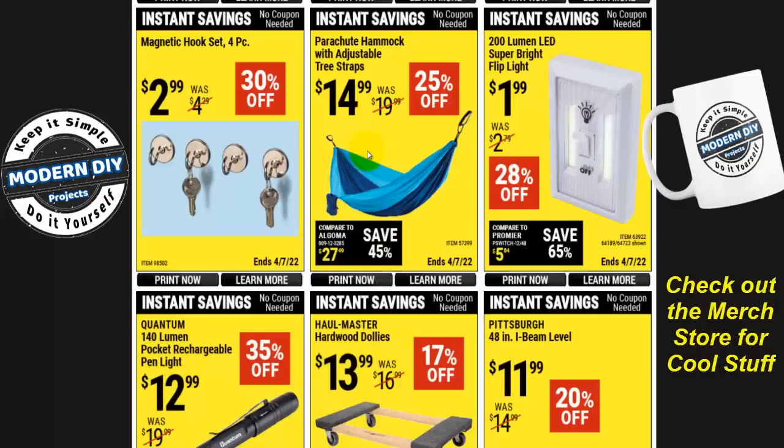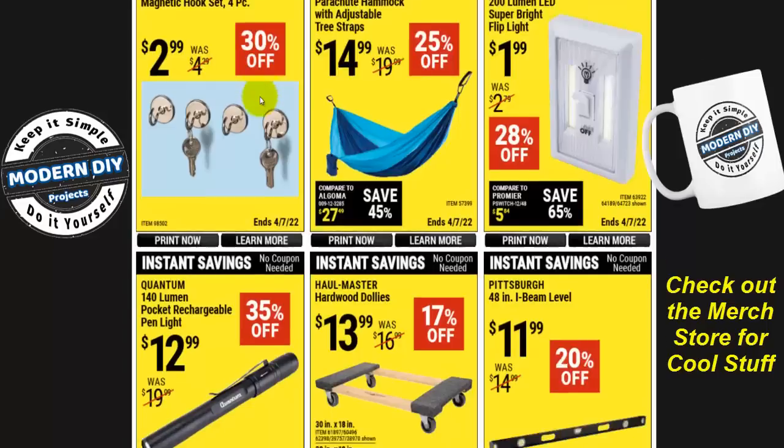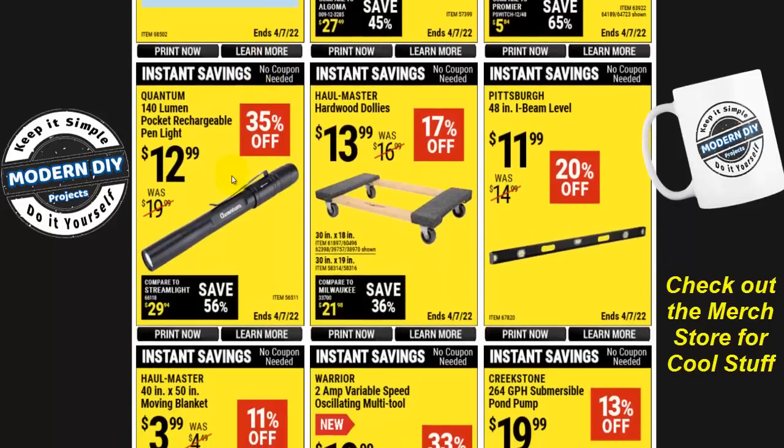If you want to be lazy and hang around all day, here's the parachute hammock with adjustable tree straps, 25% off at $15. Some magnetic hooks, set of four, for $2.99, 30% off. And the Quantum 140-lumen pocket rechargeable pen light, 35% off at $13.